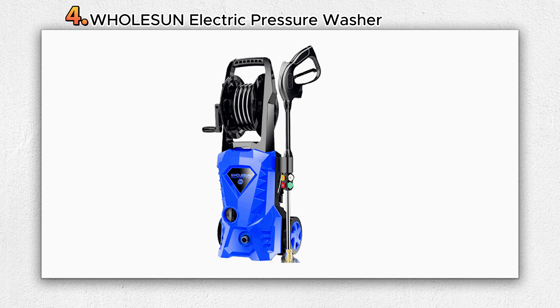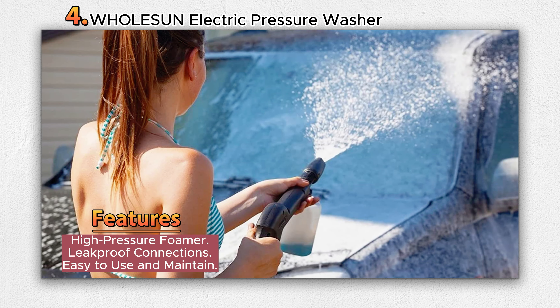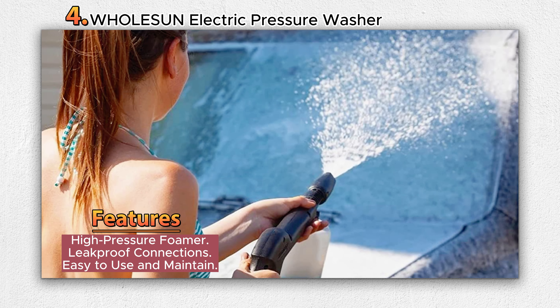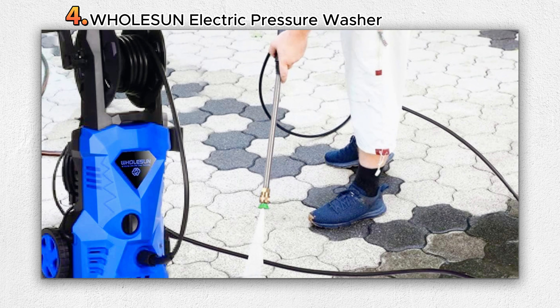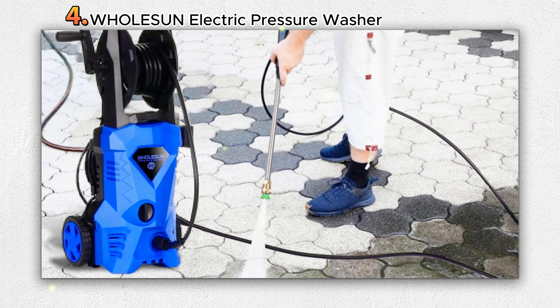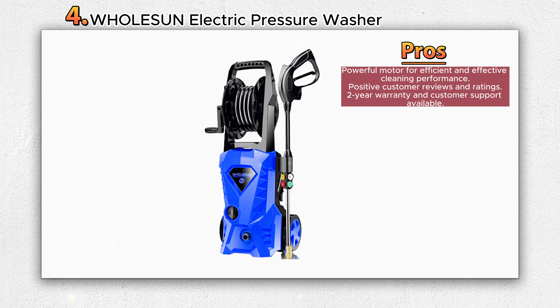Number 4: WHOLESUN Electric Pressure Washer. The WHOLESUN WS3000 Electric Pressure Washer is a versatile and powerful cleaning tool designed to tackle a variety of outdoor cleaning tasks. With a maximum pressure of 2150 PSI and a flow rate of 1.58 gallons per minute (GPM), it delivers high-pressure water to effectively blast away dirt and grime.